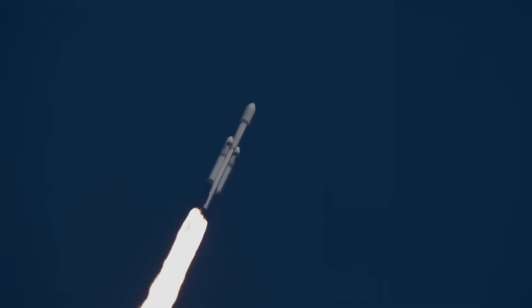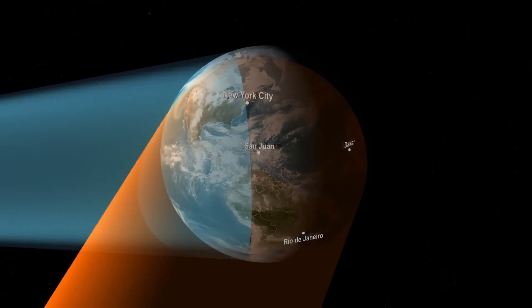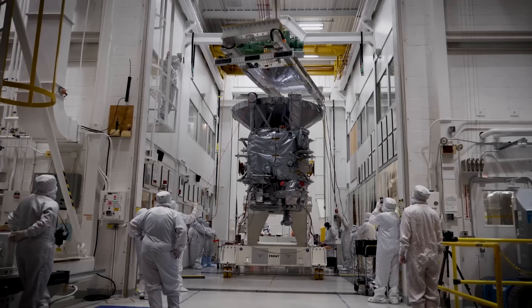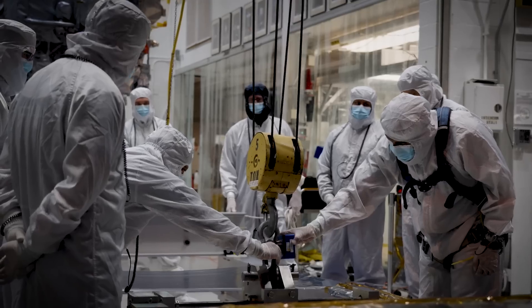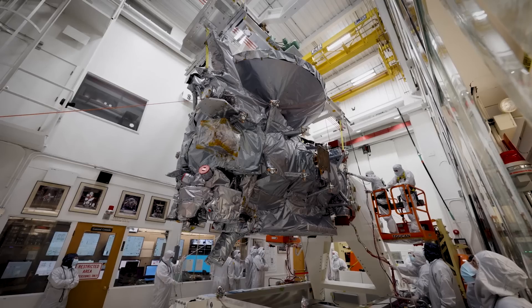It was originally set to launch in April, but has since moved back to June. It will also mark the first Falcon Heavy flight of 2024, with the last launch happening in December of last year. Just a couple of months after that mission, it'll be time for Europa Clipper. Looking at the spacecraft itself and some of the complexities makes it clear why so much time and money was needed to create it.